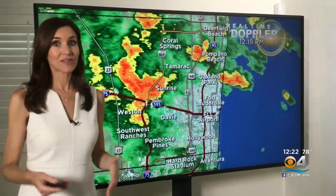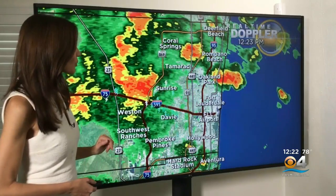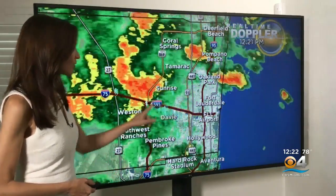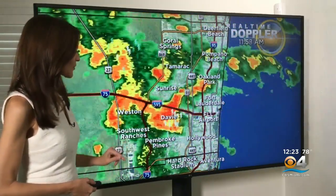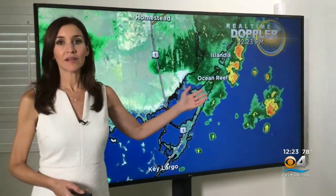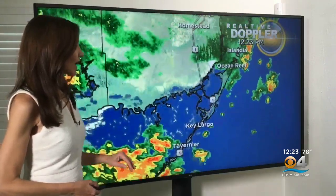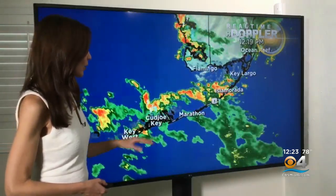The roads are slick and expect the potential for ponding and flooding. Deerfield Beach, Coral Springs also very wet right now. There's a lot of lightning around Davie and Southwest Ranches, and Pembroke Pines also seeing some lightning, as well as near Hollywood and Hard Rock Stadium. Look at the Upper Keys right now — very soggy conditions around Ocean Reef as well as across the Middle and Lower Keys.